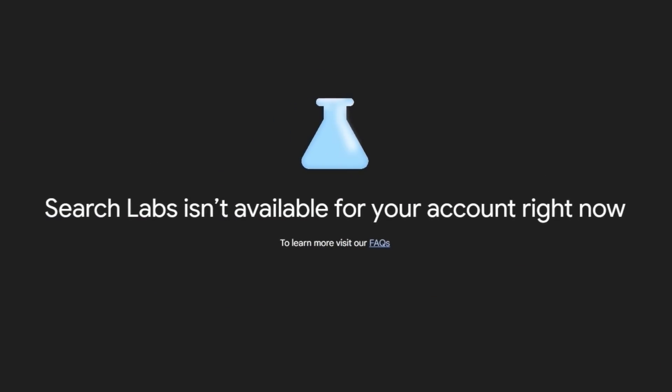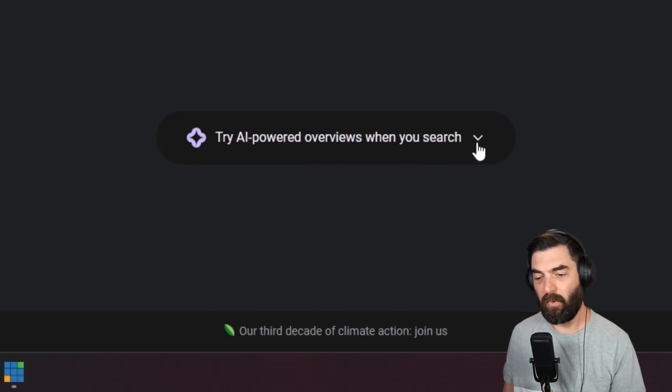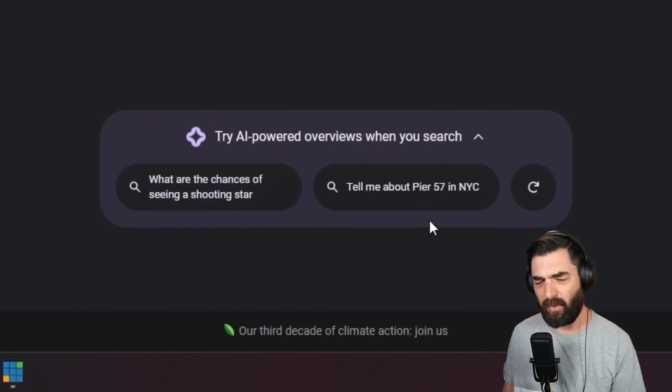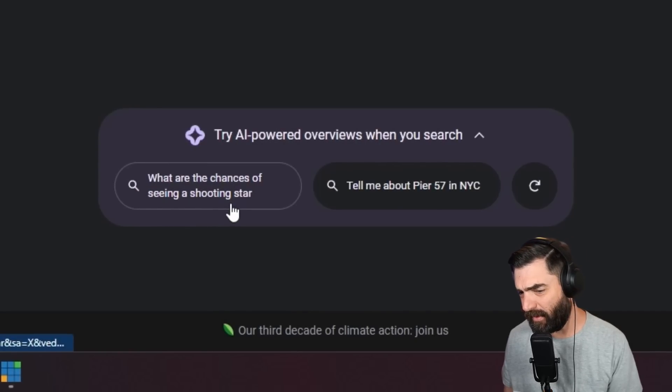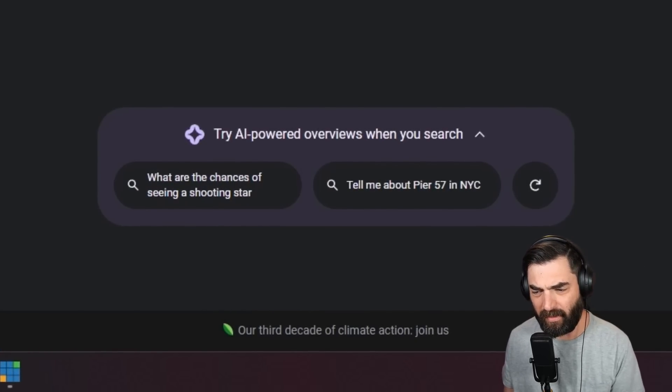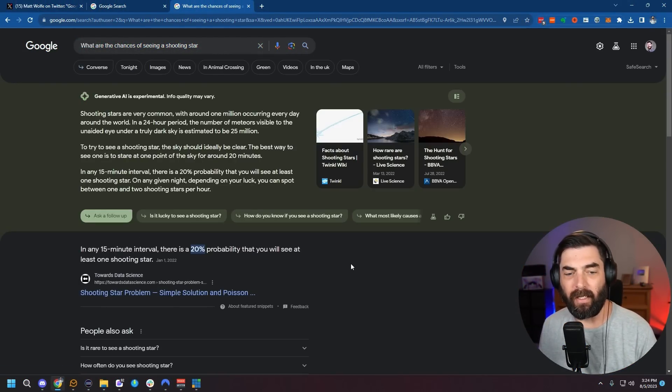If you're on a Google Workspace plan, one of the paid plans, you're probably going to get 'Search Labs isn't available for your account right now.' However, if you're just on a regular free Google account, there's a good chance you'll see the 'Try AI powered overviews when you search' option in Google. If you click this button, it will give you some prompts you can try, like 'what are the chances of seeing a shooting star' and 'tell me about Pier 57 in New York City.' And if you click on one of them, you'll get an example of what the new generative search experience looks like.